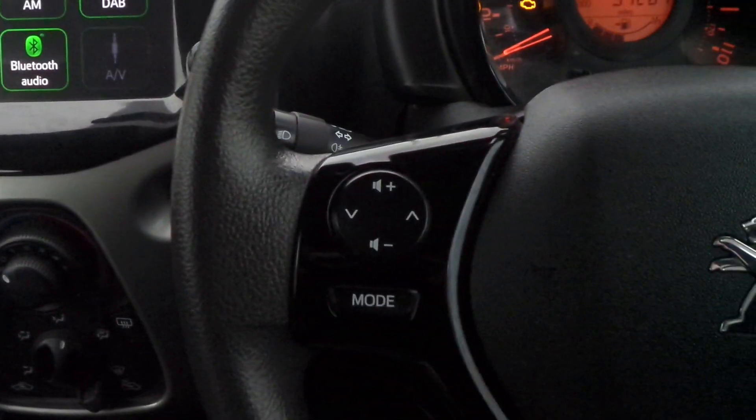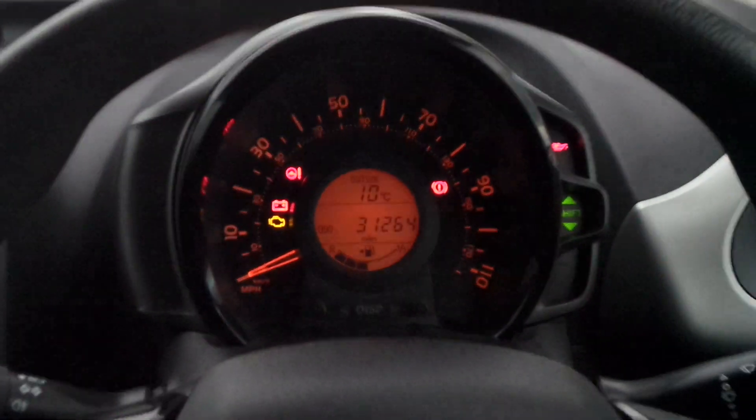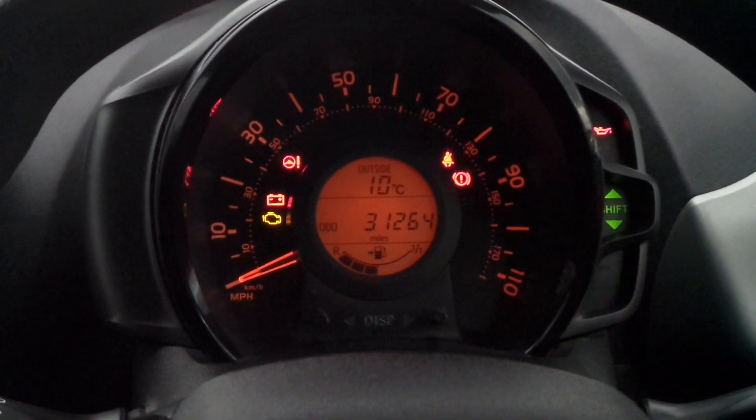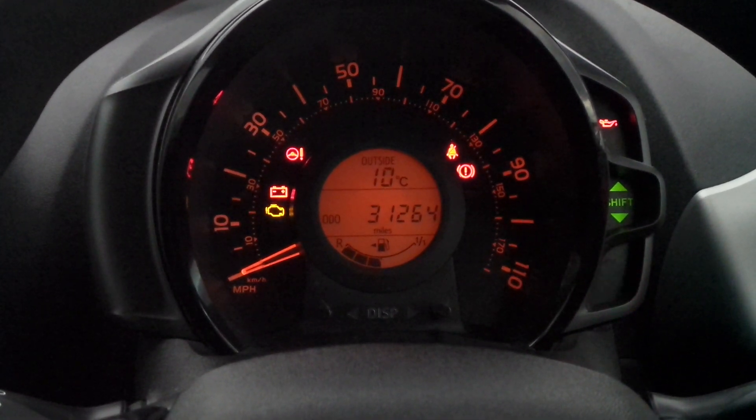On the steering wheel are controls for the audio system and for cruise control. If you'd like any more information or to make an appointment, please contact a member of the sales team on Nottingham 851 0211.